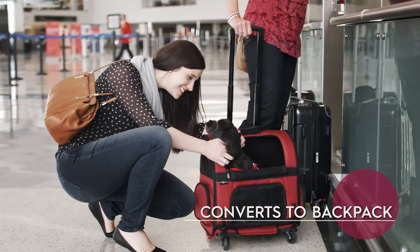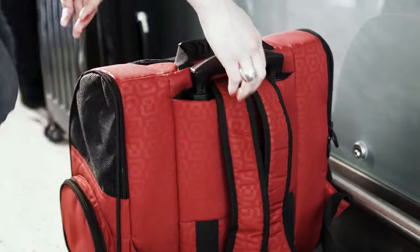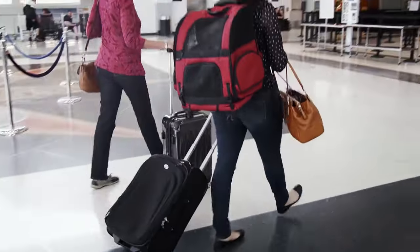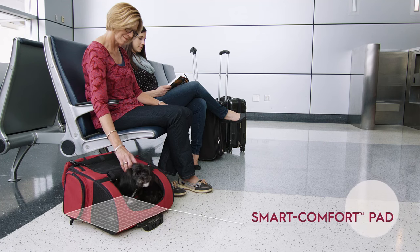Simply clip the front fasteners and untuck the straps to safely travel up stairs, escalators, or over rough terrain. When you're ready to roll again, simply slip off the backpack and go! And when the wait gets long, the roller carrier with smart comfort pads provides the perfect area to get some rest.